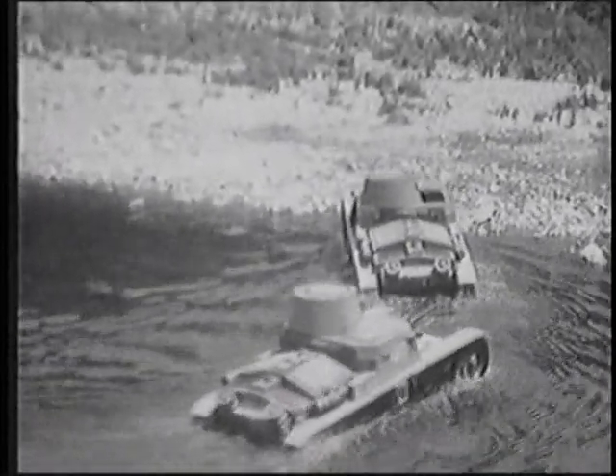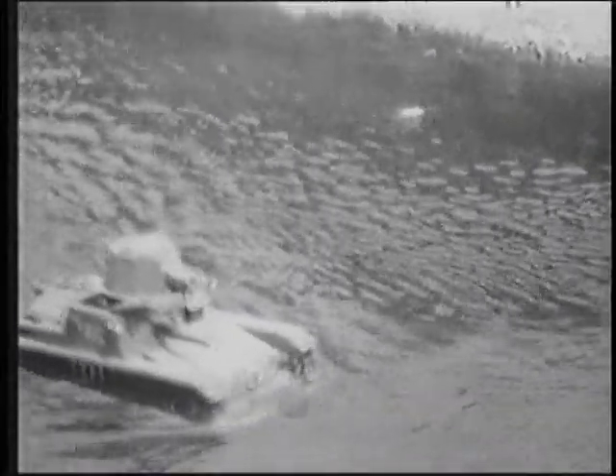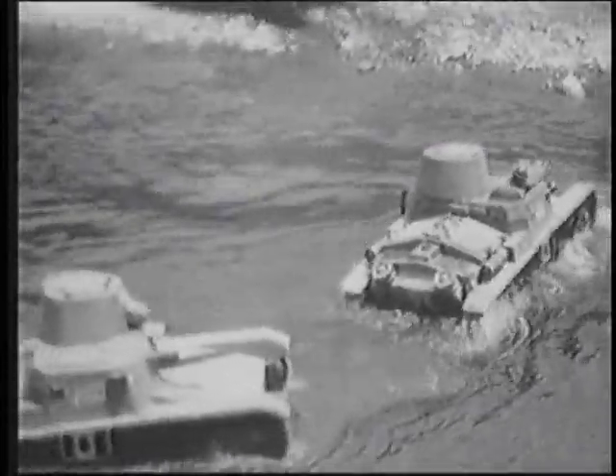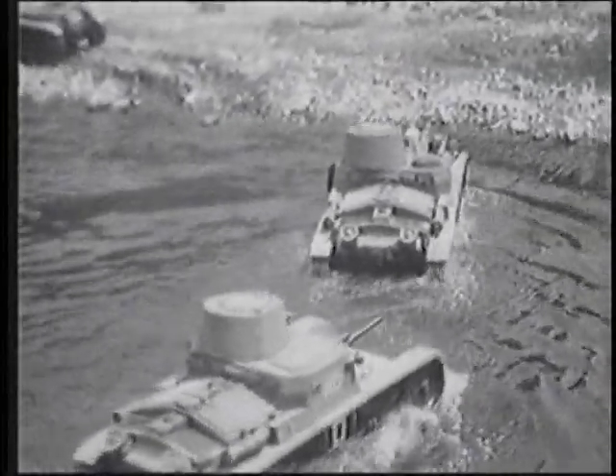The basic hull and suspension design of both tanks was also used on the Semovente M41 self-propelled 75-millimeter gun. All three vehicles could ford rivers over three feet deep, climb an obstacle almost three feet high, and cross ditches over six feet wide.